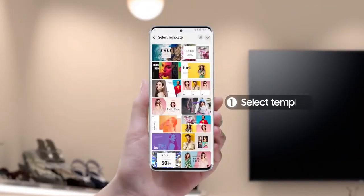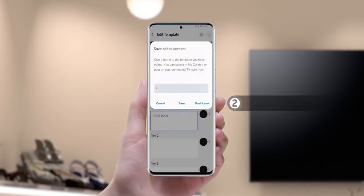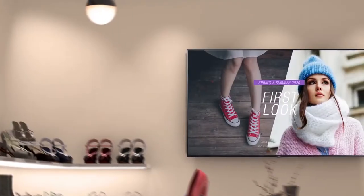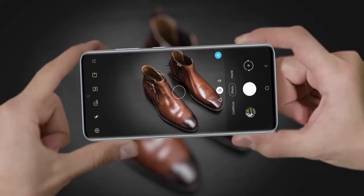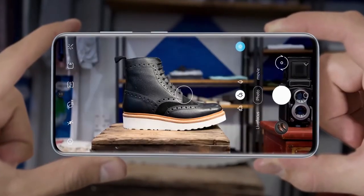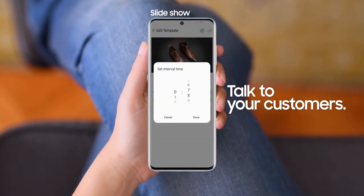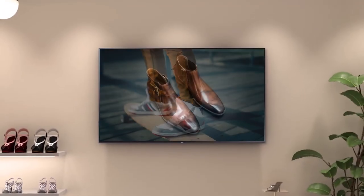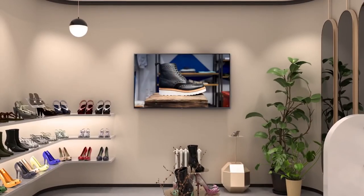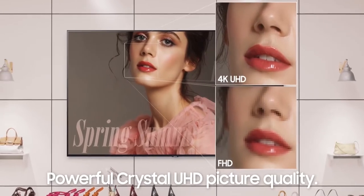With Samsung's Pro TV with high dynamic range, you can showcase every detail in a wide spectrum of colors.